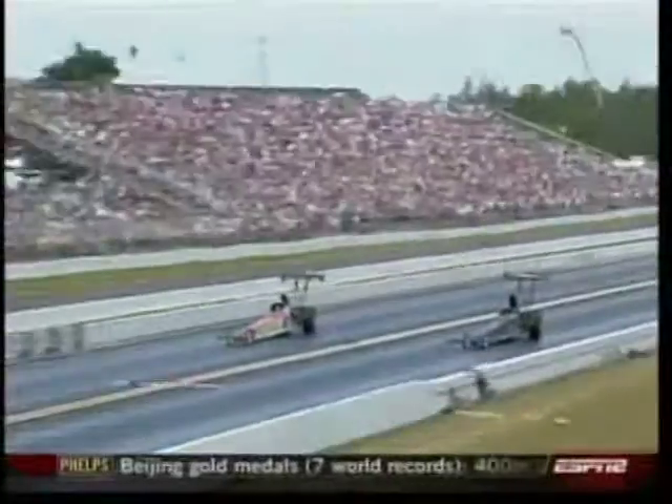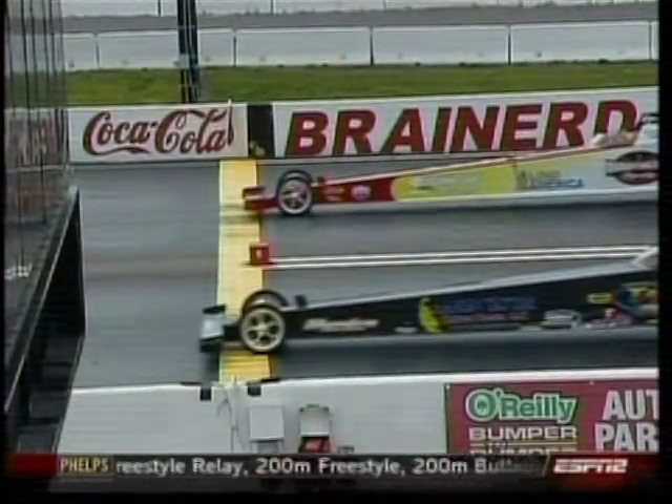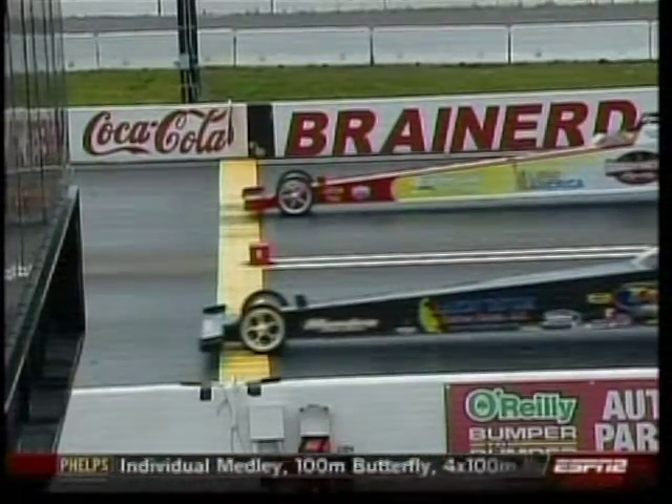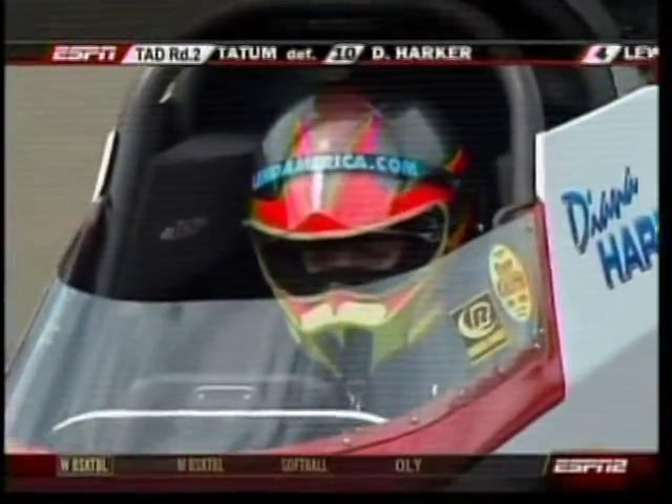Tatum's gone to the semifinals. Talk about not seeming fair — you run 5.29, second-best time of the round, but you lose by that much. Diana Harker is on the trailer. Aaron Tatum is moving on as he makes his way around at the far end of the racetrack. Did I not tell you that's a good car? It's almost like I've done this before, huh?